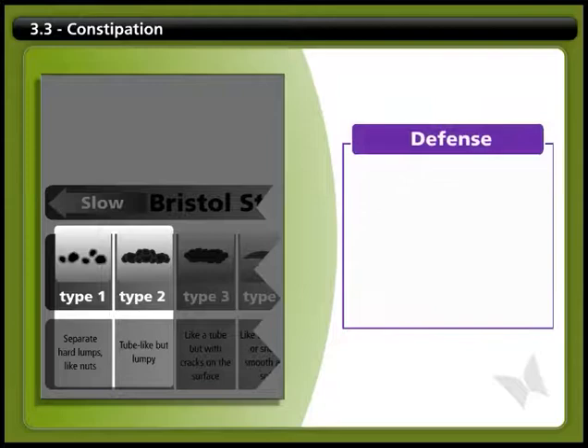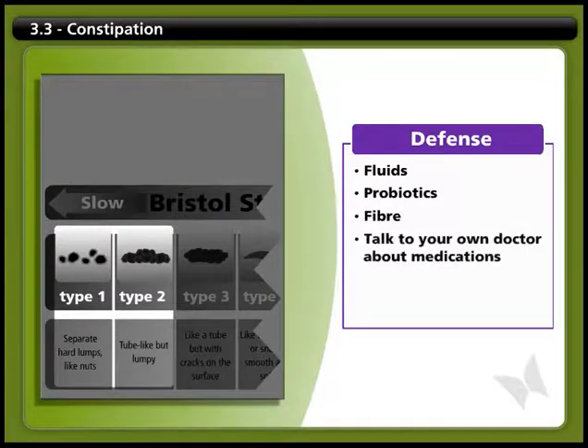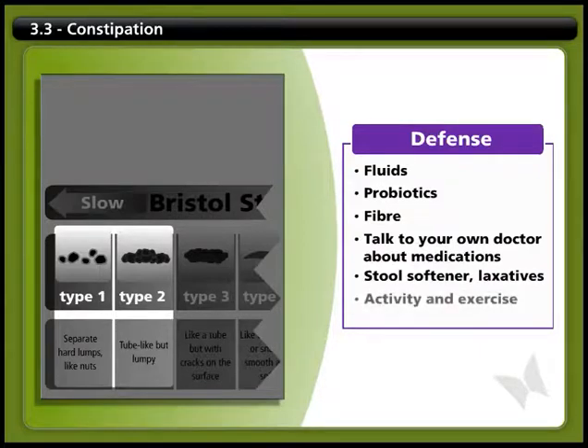The first line of defense against constipation is to increase your intake of fluids, probiotics, and foods that contain fiber. You can also talk to your healthcare team about your medications and their effects on your bowel program. You may want to increase your dose of stool softener or a laxative like psyllium. Your activity level also has a big impact on your bowel program, so try getting more exercise.